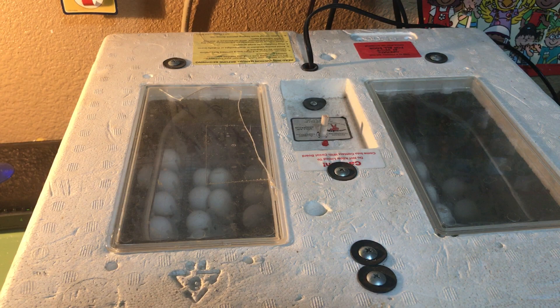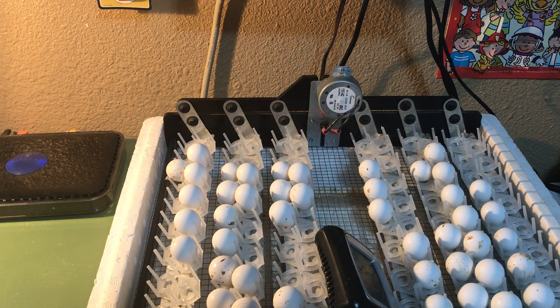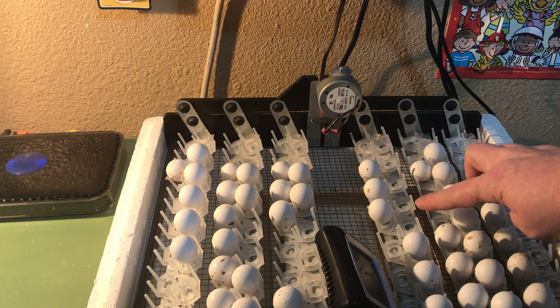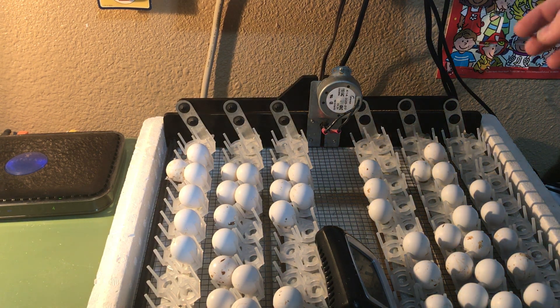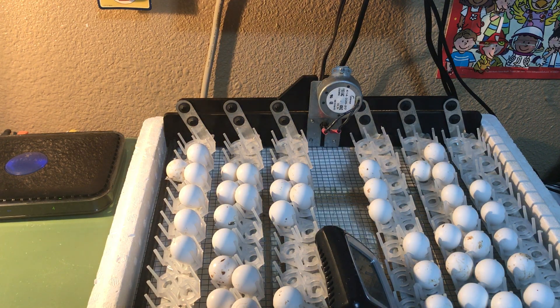Inside the incubator is our automatic turner. It's very helpful when you're hatching bird eggs because in the wild the mother bird would be turning the eggs very slowly at least twice a day. This egg turner is plugged into electricity and it is turning the eggs back and forth at a very slow rate — such a slow rate that you can't see it happening unless you were to watch for a long time.